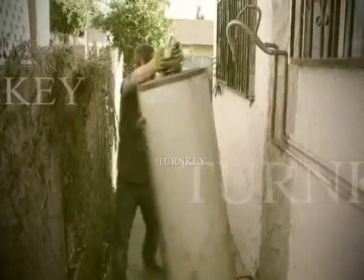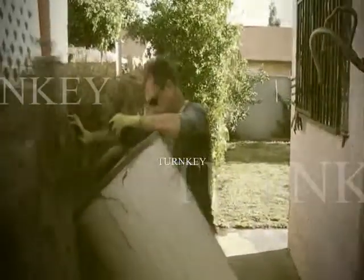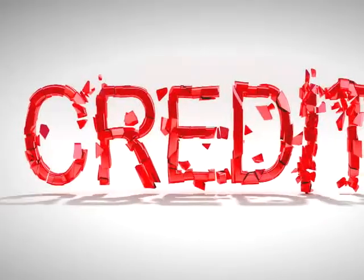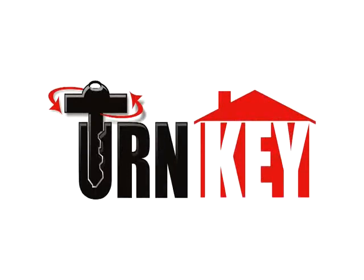We've come here to buy property, fix it up, and resell it — all to make a profit. Did we mention we're going to do it with no money and bad credit? This is Turnkey.